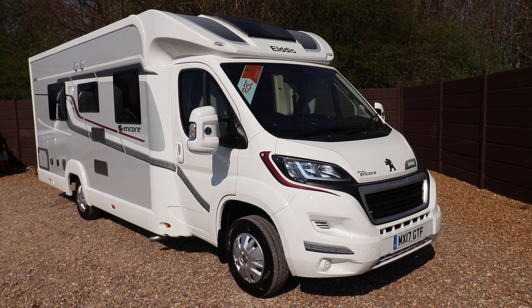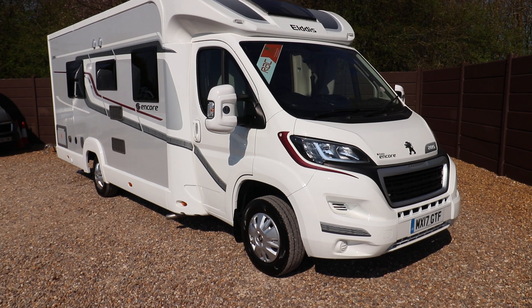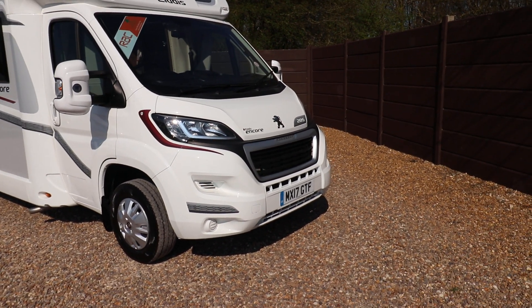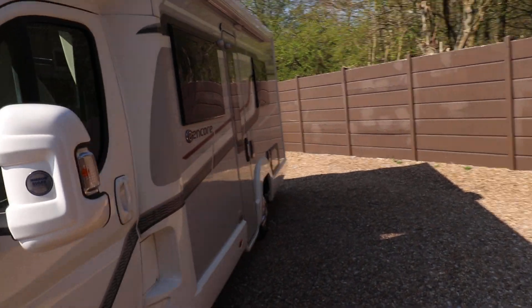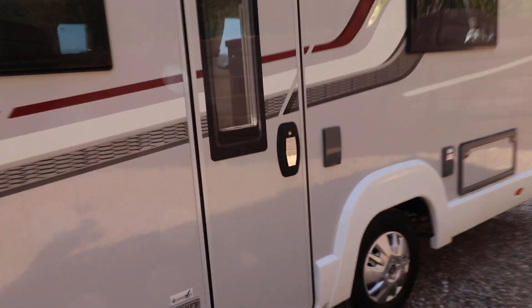Hello, this is Andy Hall from Oatree Motors. I'm going to show you around an Elddis Encore 285, it's 2017 with 14,000 miles, has one owner from new and is built on a Peugeot. From the side here it has an awning. On the rear there is a cycle rack, so let's go have a look inside.